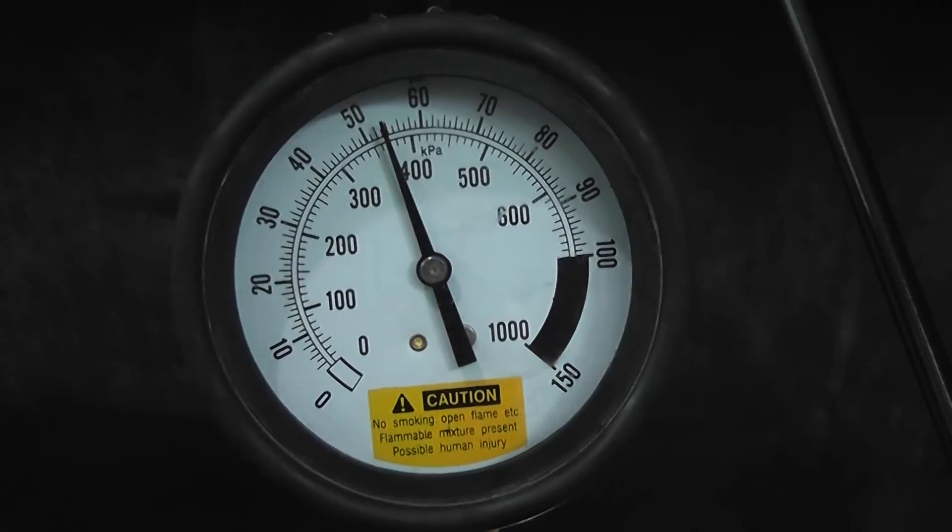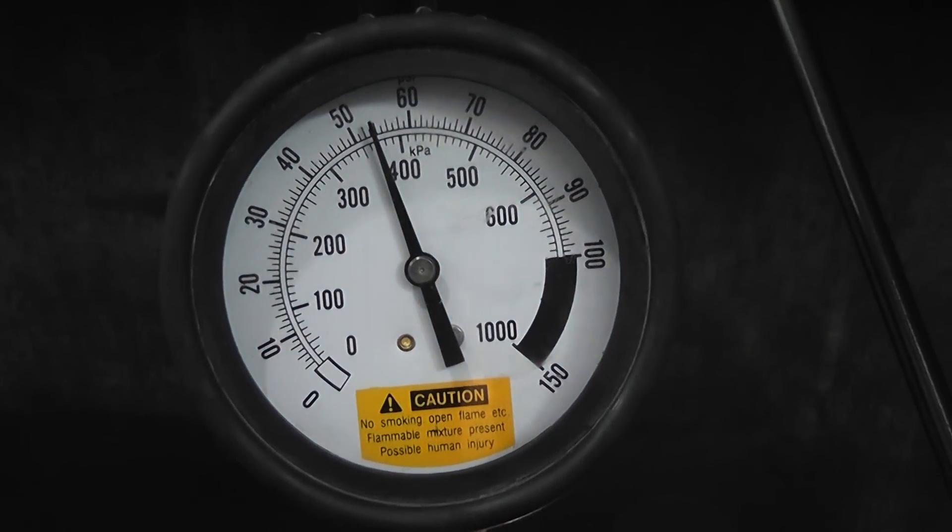Right now at idle we have about 54 psi, which is pretty good. The key with this test is when you snap the throttle, you want to make sure the pressure doesn't drop off. The pressure should rise — it should not drop when I snap this.